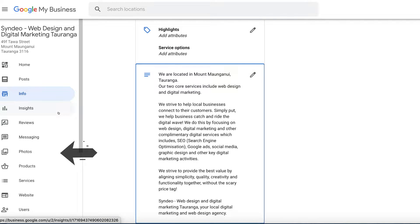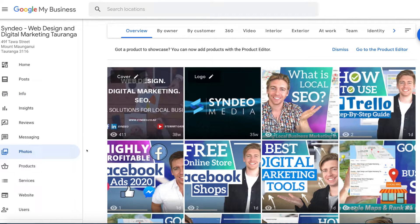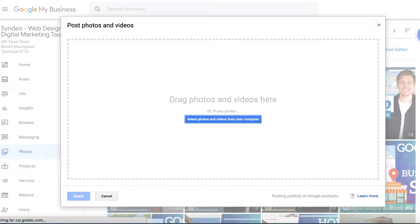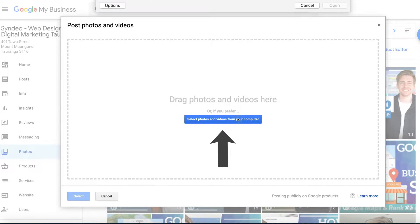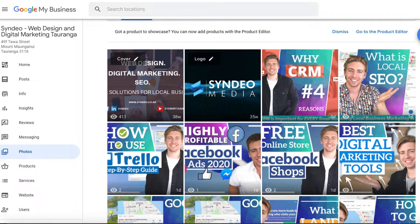Navigate over to Photos. When you upload a photo, make sure your image is named with keywords — this sends signals to Google. For example, if I click upload and select a photo, I've named it 'digital marketing Tauranga,' which is a keyword I want to show up for. When you upload any image, make sure the file name contains your keywords.